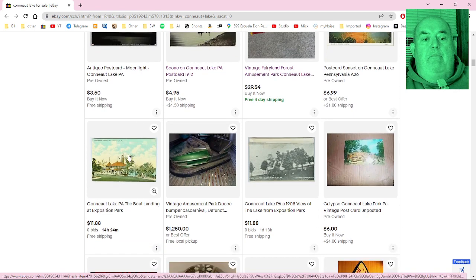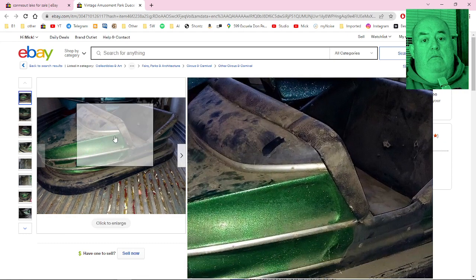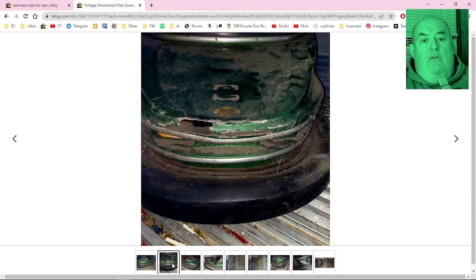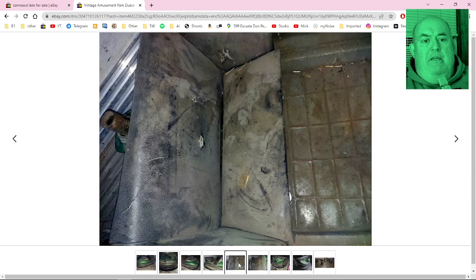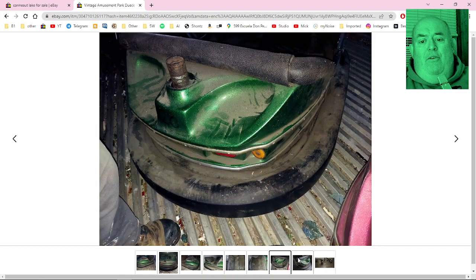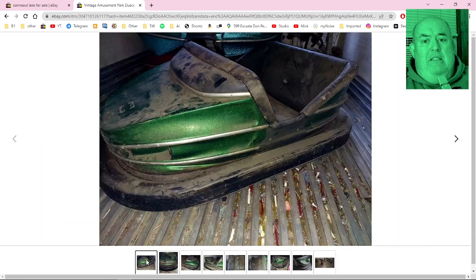There's a sunset at Conneaut Lake boat landing postcard. Here's a good one — a vintage bumper car for one thousand two hundred and fifty dollars. It's a damaged, vintage, dirty, dusty bumper car. This thing's a piece of junk, sorry, but it is. For bumper car lovers, you know you can't keep them away from an old dusty thing like this.